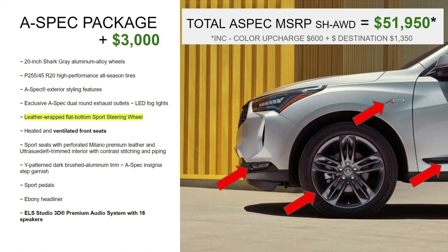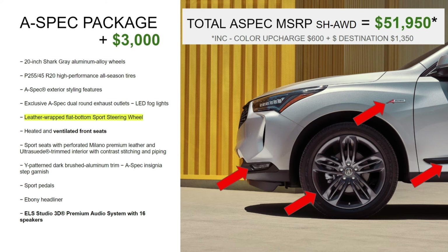Next is the A-Spec package — easily stated, it's the one that gives you the dark wheels and blacked-out trim. A lot of people like that look today. The A-Spec package is $3,000 above and beyond the Technology package. Take all the equipment from the Premium and Technology packages and it all carries over into the A-Spec. The total MSRP is $51,950, including the color upcharge and $1,300 destination fee.